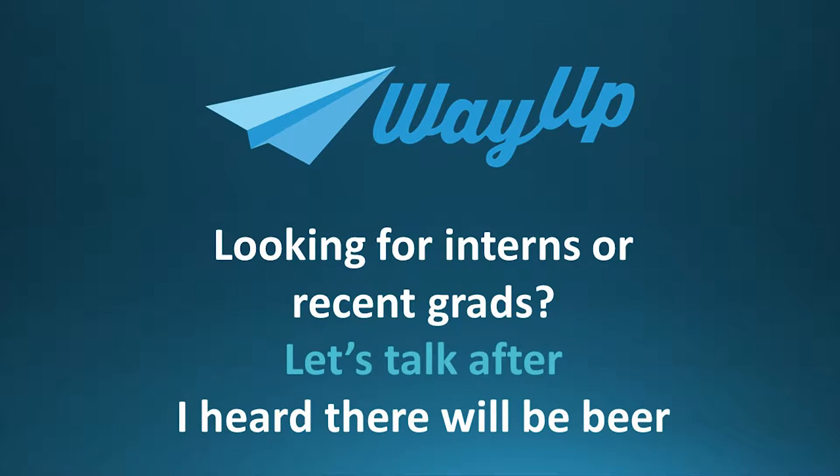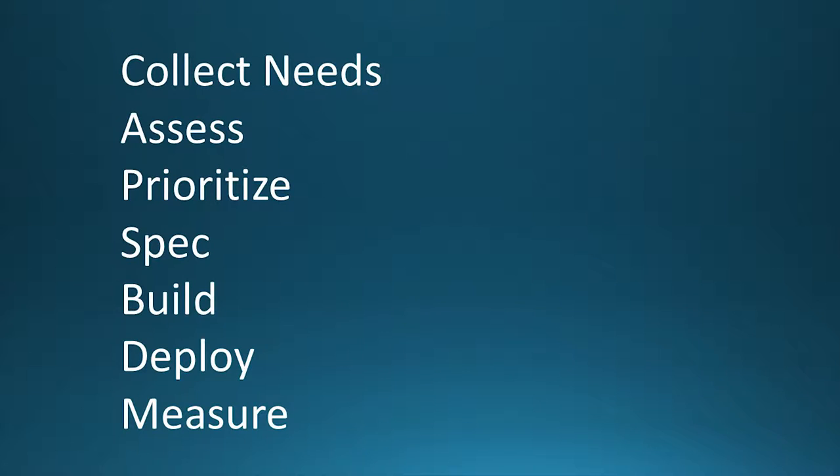Pitch is over — you can talk later over beer. So, how do we build features? I have this really scientific framework I made up over a lot of time building them. This is how my team thinks about what we're going to do and how we do it: collect needs, assess, prioritize, spec, build, deploy, and measure. Throughout this talk, we're going to go through all these steps.